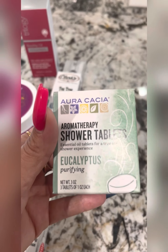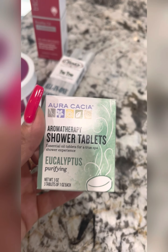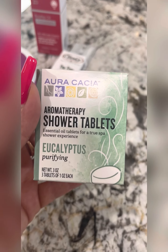And then these are pretty neat. So instead of a bath, if you're taking a shower, you can throw these in and it will enhance your showering experience with eucalyptus scents throughout your shower. How cool is that?